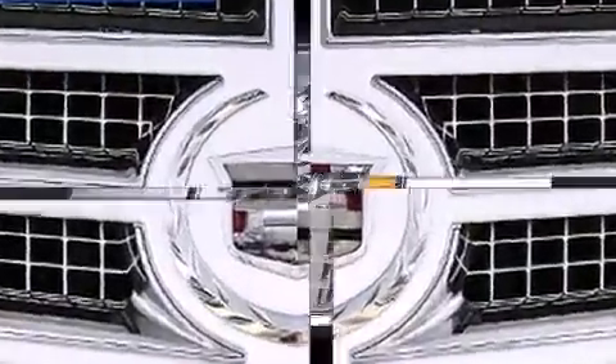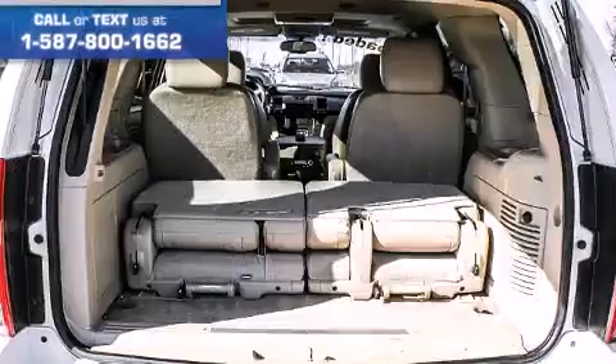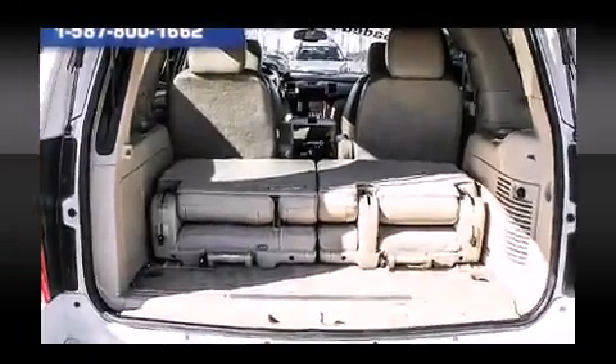Enjoy your favorite music via the stereo system, which includes a CD player with MP3 capability, and 10 speakers, providing excellent sound throughout the cabin.